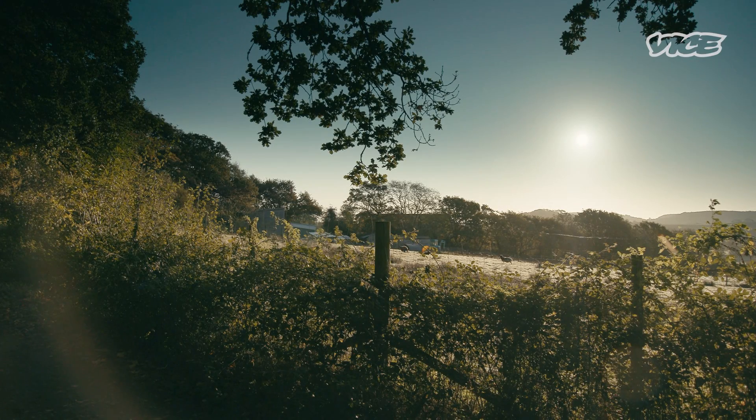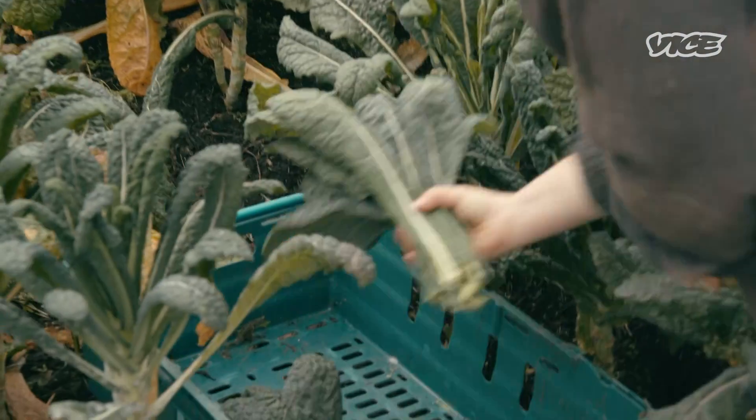Here in England it's autumn, which means cabbages and kale are ready for eating. The team is packing up the week's pickings for the market.